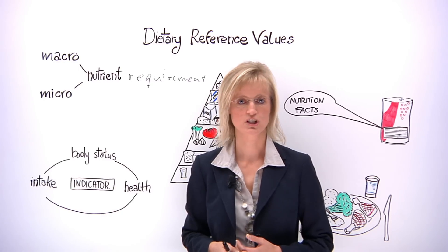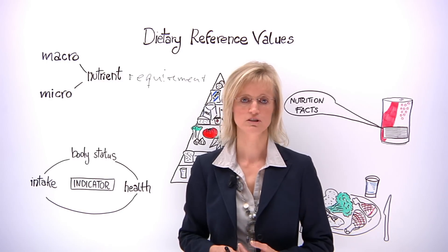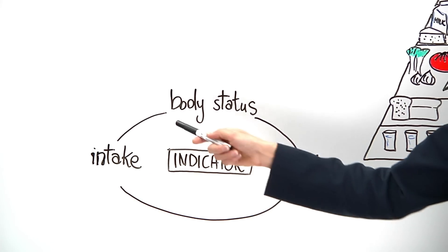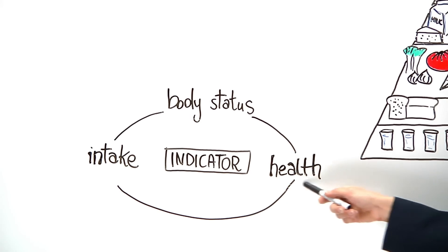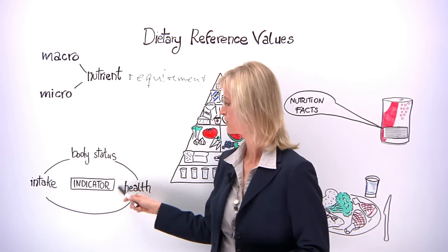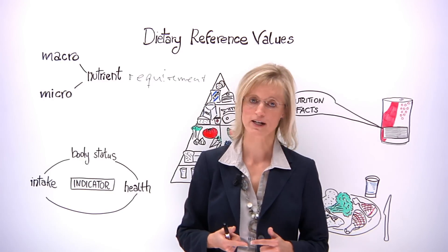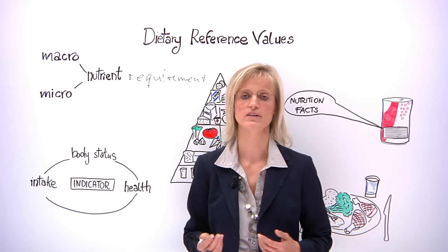So how do EFSA's nutrition experts tackle this task? Based on published scientific literature, they assess the relationship between intake of a nutrient, the nutrient status of the body, and the relation to human health. Their aim is to identify a suitable indicator for the nutrient requirement. This can be a nutrient intake linked to prevention of a deficiency disease, a function of the body, or protection from a non-communicable disease, such as cardiovascular disease.